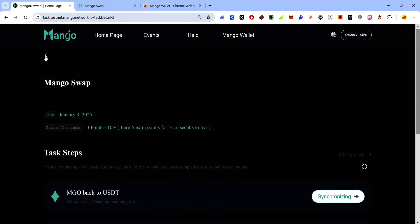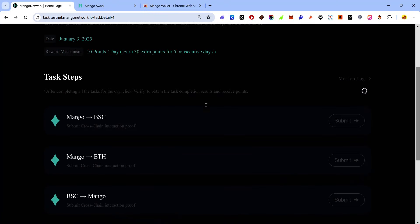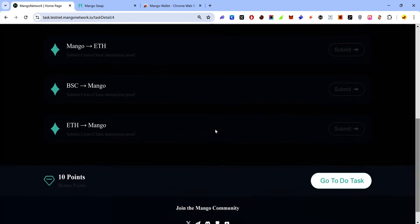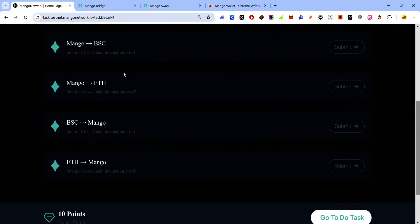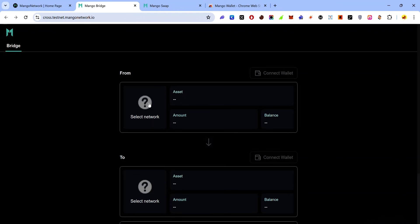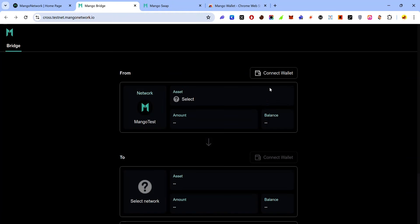Click the back button and now for the Mango Bridge — click anywhere on this card. For this task you need to bridge tokens from Mango to BSC, from Mango to Ethereum, from BSC to Mango, and from Ethereum to Mango. Scroll to the bottom and click the button to visit the bridge. For the first task, bridge any token from Mango to BSC: on the bridge click 'Select Network' and select Mango, then click 'Connect Wallet'.